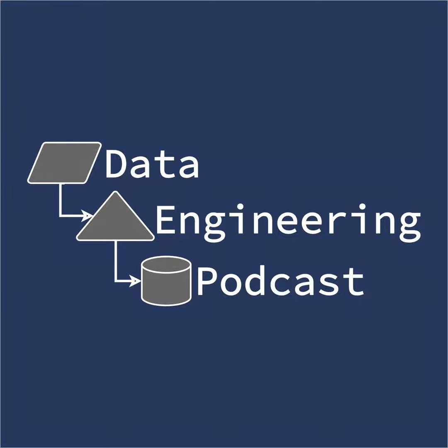Hello and welcome to the Data Engineering Podcast, the show about modern data management. When you're ready to build your next pipeline or want to test out the projects you hear about on the show, check out our friends at Linode. With 200 gigabit private networking, scalable shared block storage, a 40 gigabit public network, fast object storage, and a brand new managed Kubernetes platform, you've got everything you need to run a fast, reliable, and bulletproof data platform. Go to dataengineeringpodcast.com/linode to get a $20 credit.